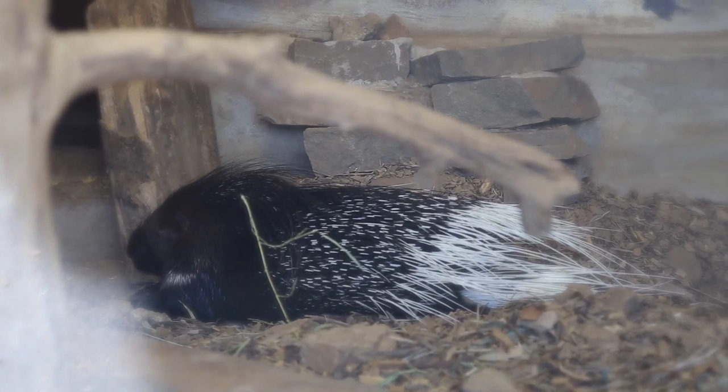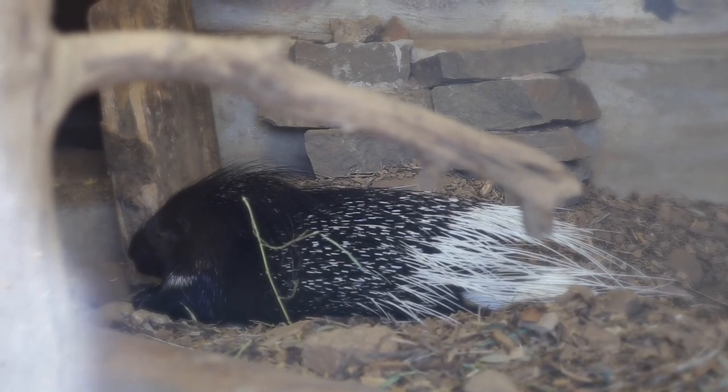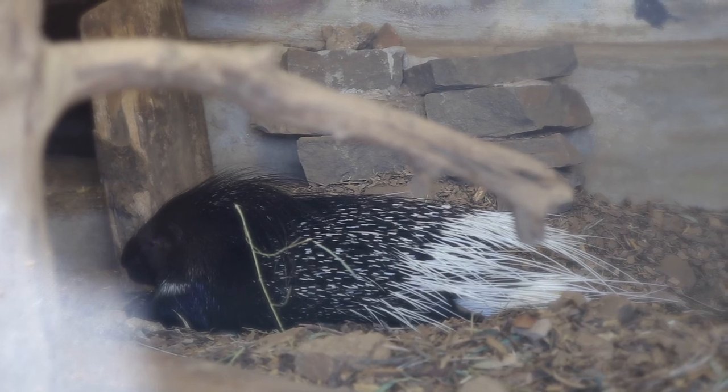Do you see the long quills on Ichi? Imagine if these quills are standing up and pointed at you. Scary, right?